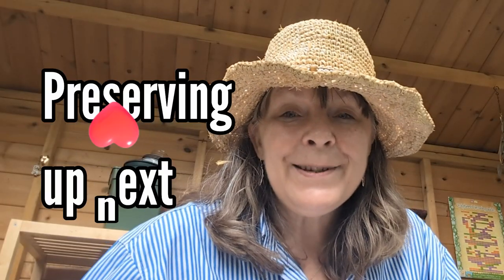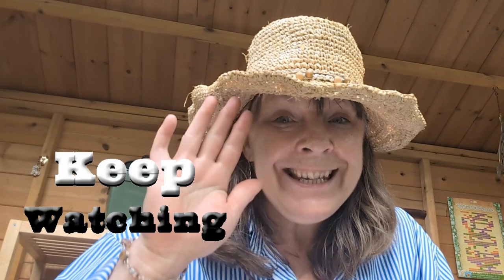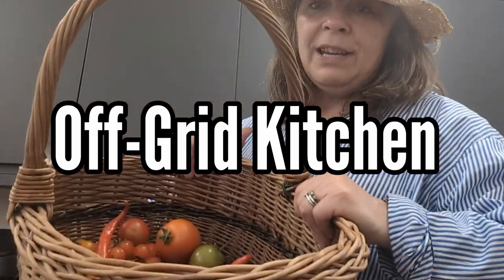For those of my lovely subscribers who just tune in for the gardening, take care — we're going to go into the off-grid kitchen and do some preserving and have a look at my pantry, and I know some of you just aren't into that, so see you next time. If you are into preserving and self-reliance and self-sufficiency, come on — we're going to take the tomatoes into the kitchen. I've come in to cool down, bring in the harvest, and also check on a little project I've got going.